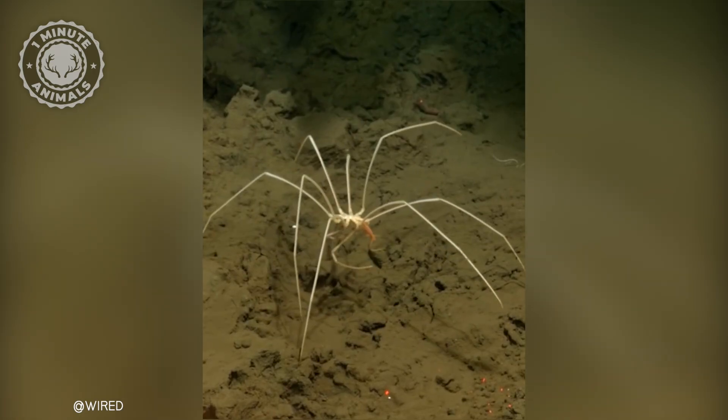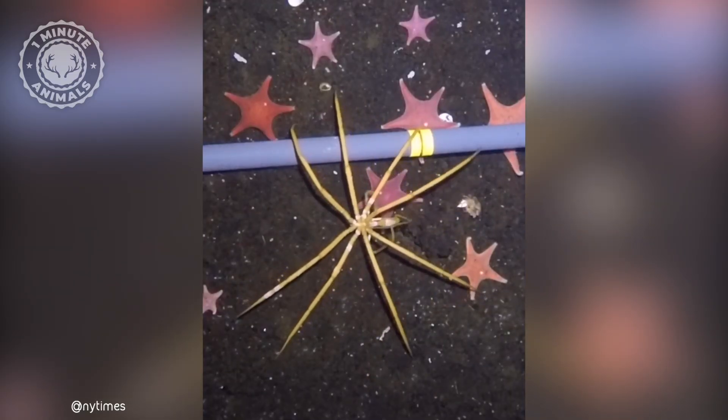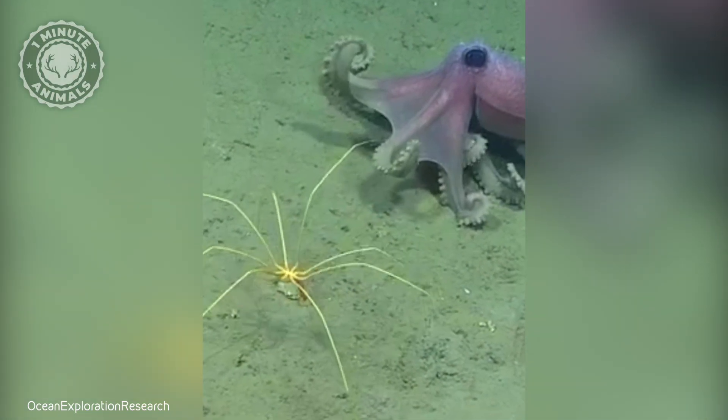However, deep-sea sea spiders have adapted to their environment by developing longer legs and thinner bodies, which allows them to move more efficiently in the water column.